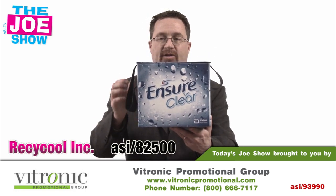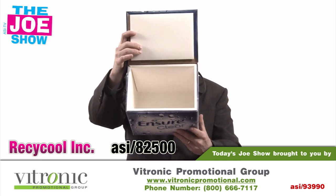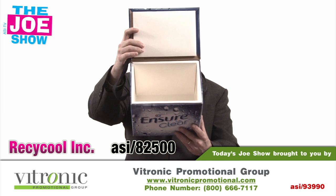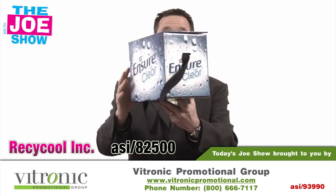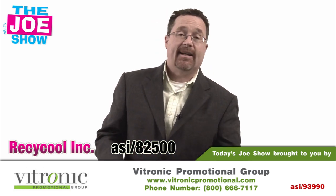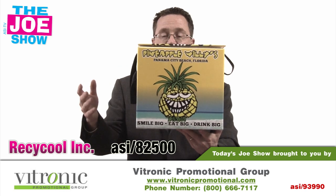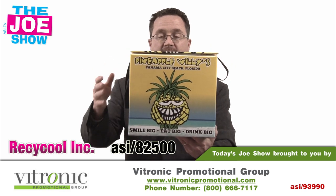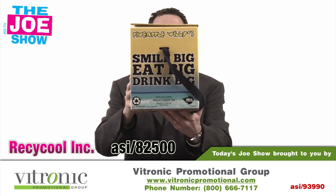I'm going to show you these. This is actually a cooler, and I'll lift open the lid here. Nice room in there for about eight cans, six bottles, and you'll see that it's got an imprint all over the place. What I like about this cooler is that it's made from recycled materials and itself can be recycled. So when the user's done with it, you can use it more than one time. Rather than throwing it out and having it sit in a landfill, it can actually be recycled through paper recycling.